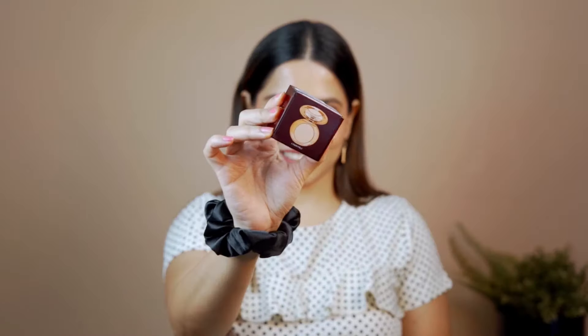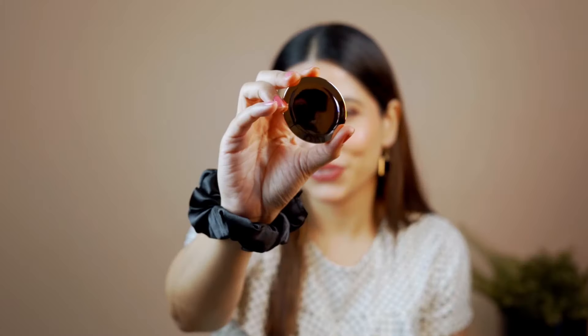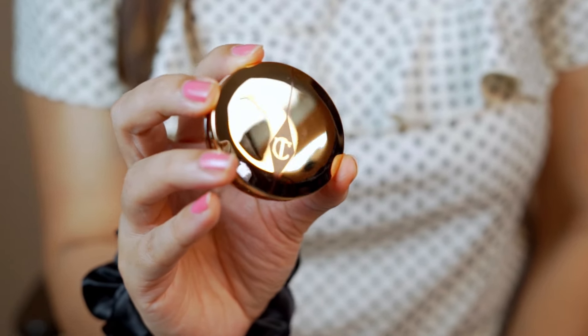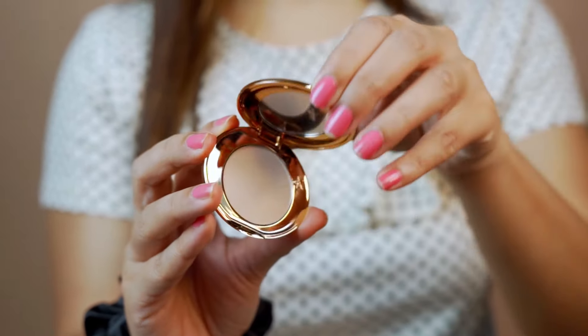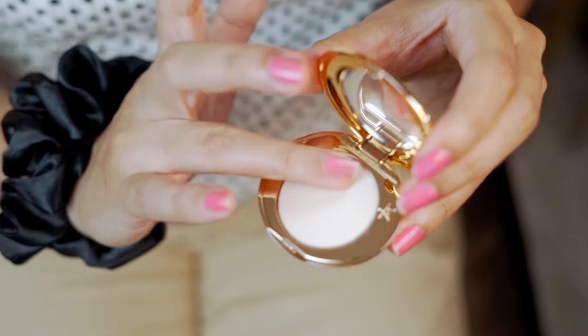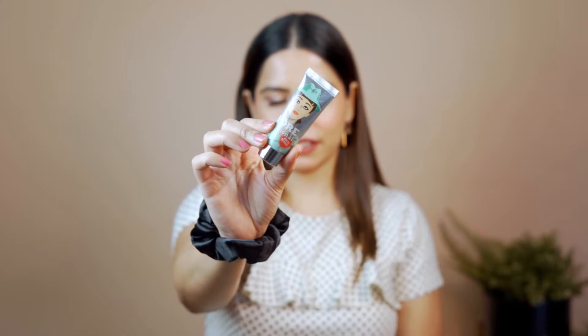I received my boxes from Nykaa. The first product I got is the Charlotte Tilbury Airbrush Flawless Finish Mini Powder. It is very expensive, so I asked for the small one first. It is very small but the packaging is very luxurious, and the product is also very good. It cannot be found as a dupe in the store, and mini sizes are not available in stores. If you need mini sizes, you can order online. I got a good offer, so I thought why not try it?